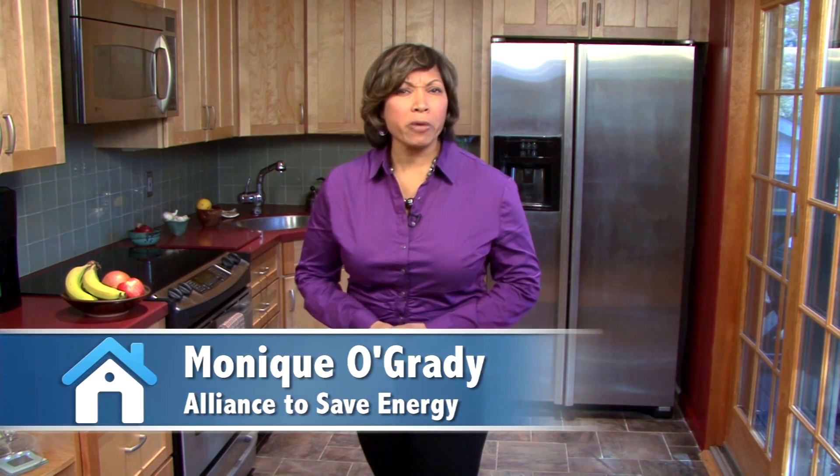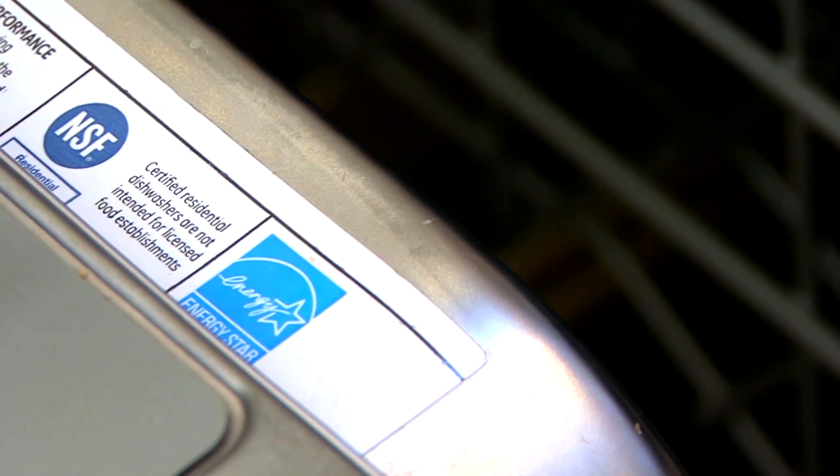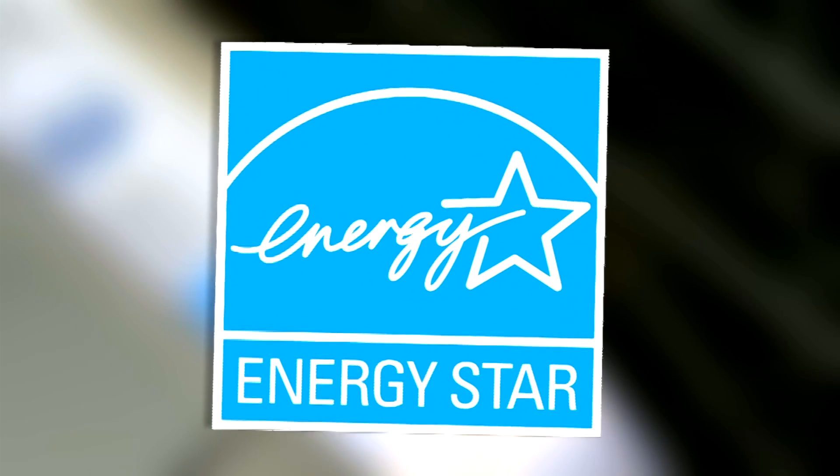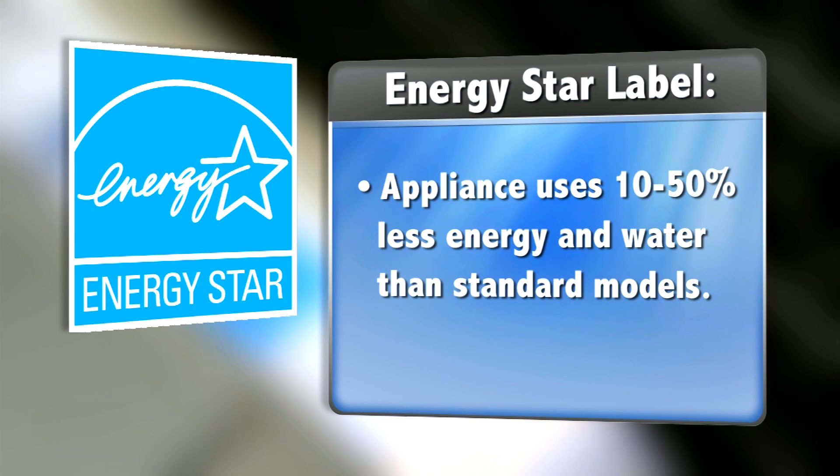The appliances in your home are responsible for about 10 to 20 percent of your energy bills, so making sure your appliances are Energy Star rated is an easy way to cut back on energy costs. The Energy Star label is the government's symbol for energy efficiency — it means the appliance uses 10 to 50 percent less energy and water than a standard model.